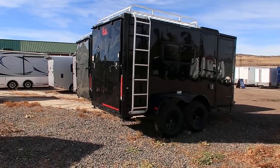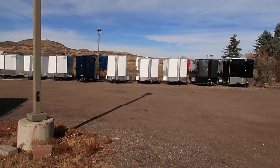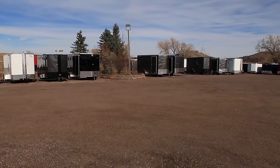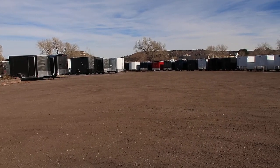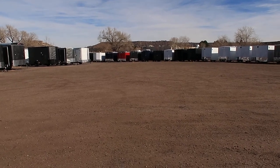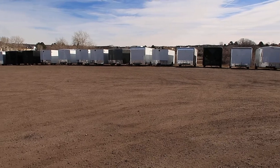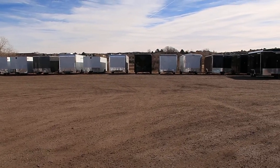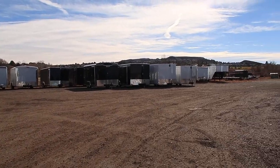We'd love to earn your business if you're in the market for a new trailer. Give us a call anytime at 303-688-8485. You can check us out on YouTube at Colorado Trailers Castle Rock, or you can also check us out online at www.coloradotrailersinc.com.